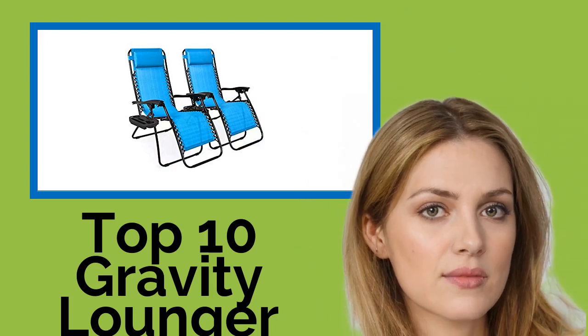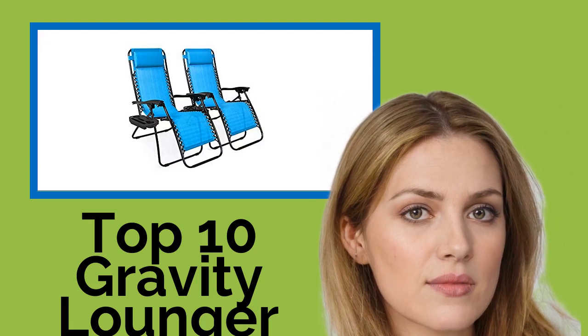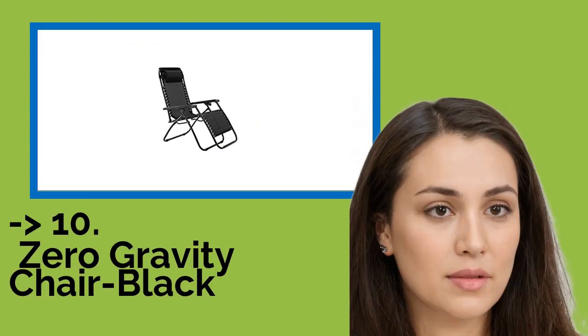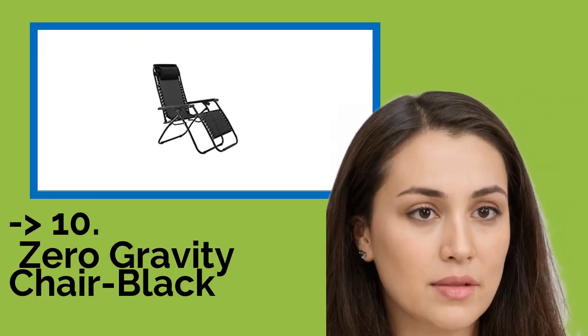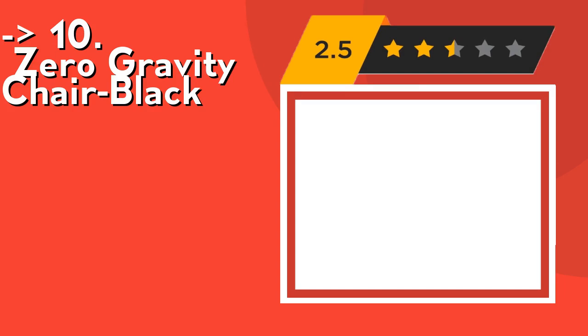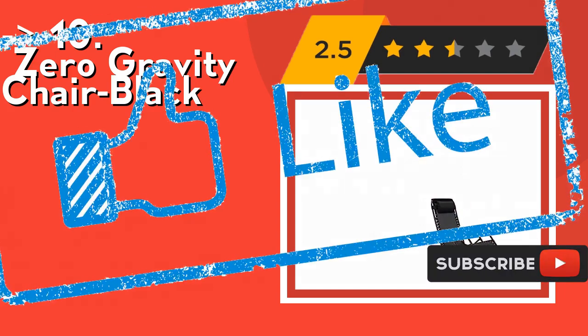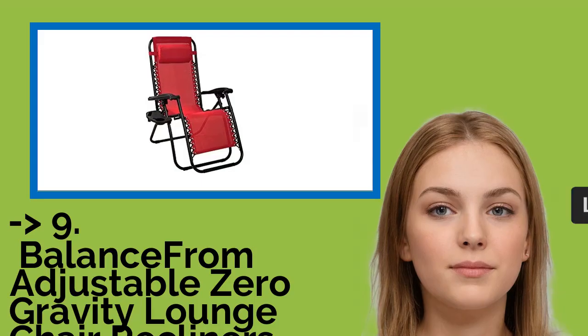Hi, welcome to Best Review Channel. Here are the top 10 gravity lounger folding chairs of 2021. The list starts with the zero gravity chair black, designed with a lockable reclining system. This chair adjusts comfortably to your body and requires no assembly. Check out the link in the description to buy this product from Amazon.